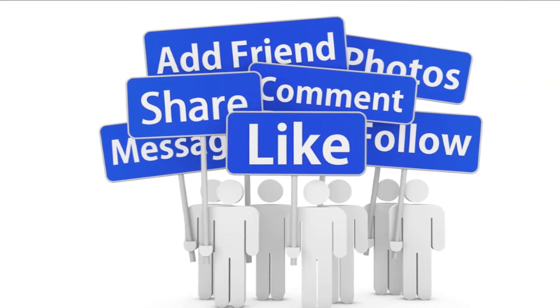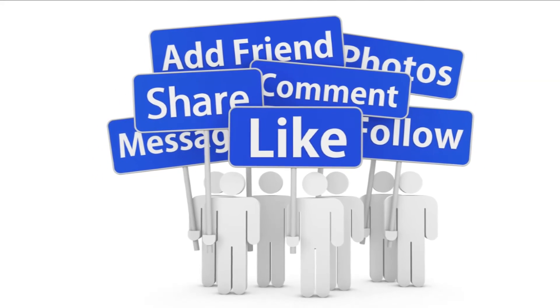Thank you for watching. Please like, share, comment, and follow us for the latest updates.